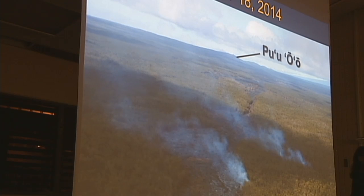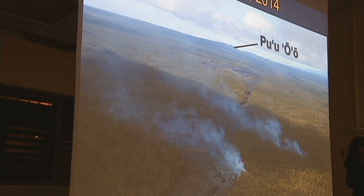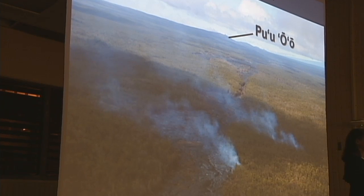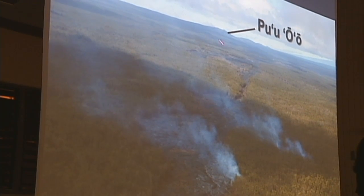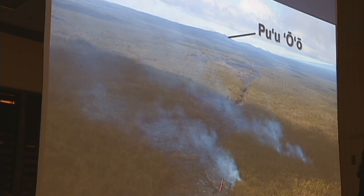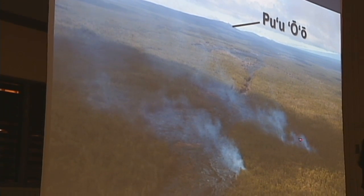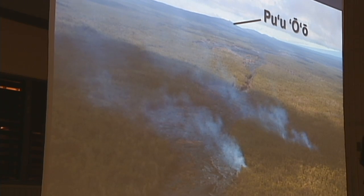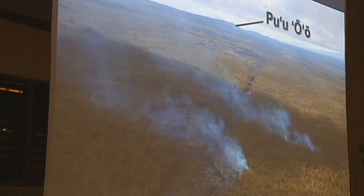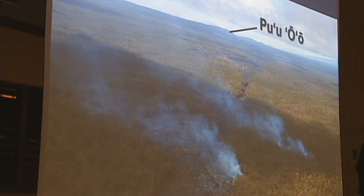A little further downslope, there is another breakout that's been active right along the crack system, with Puao visible off in the distance — we're about six and a half to seven miles from Puao at this point. Lava broke out onto the surface and is flowing toward the north through the forest. This one also didn't seem to be as active today; it's a very sluggish breakout from the crack system.